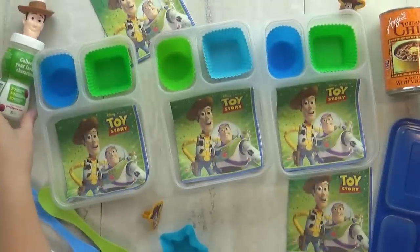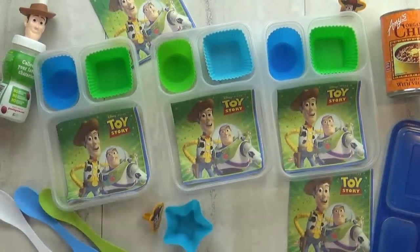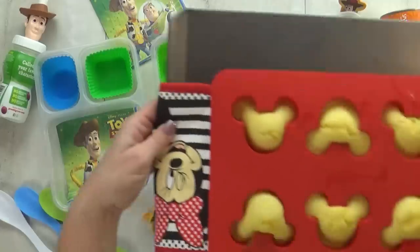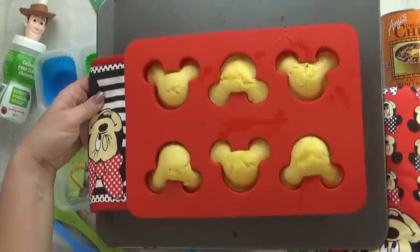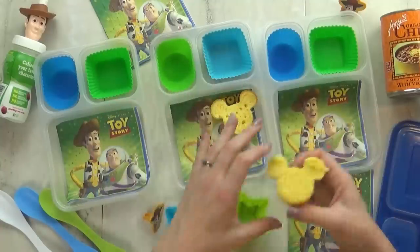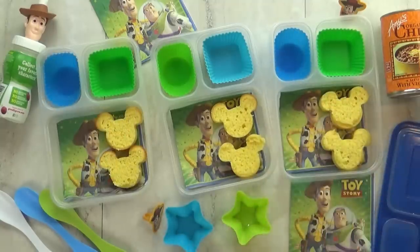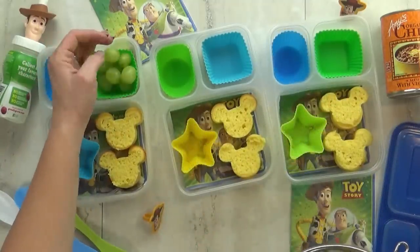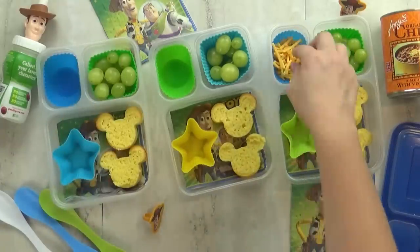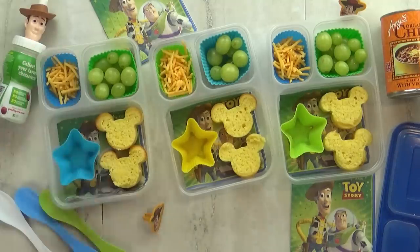For our next lunch, we're going with a cowboy theme, and my favorite cowboy of all is definitely Woody from Toy Story. Today I'm putting some chili in the kids' thermoses. The first thing I'm going to add to these boxes is some really cute cornbread muffins, and I used my Mickey Mouse muffin tin to make them really fun. I'm going to give the kids each two of these little muffins. For our fruit today, I'm giving the kids a big handful of green grapes. And I'm also going to give them some shredded cheddar cheese so they can add it to their chili when they're ready to eat.